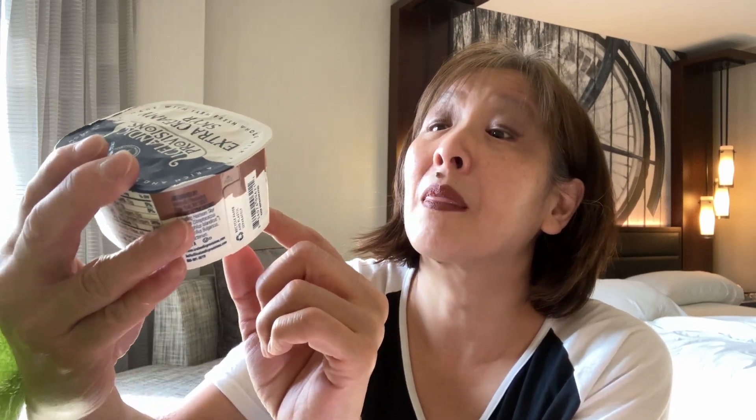Have you ever seen Häagen-Dazs yogurt? I picked up the vanilla and the strawberry — not cheap, my friend. I think these were $1.49 each. Then I also picked up this Icelandic Provisions extra creamy cold brew coffee flavor yogurt. So excited to try that — this one was three for five dollars, so $1.66 each. That was all I picked up from Safeway.